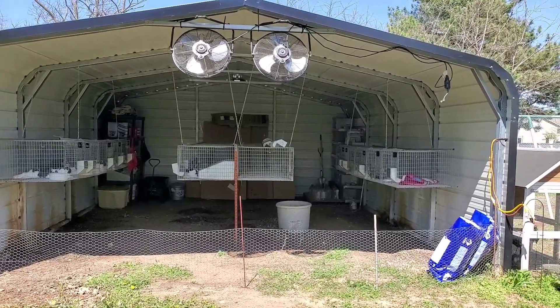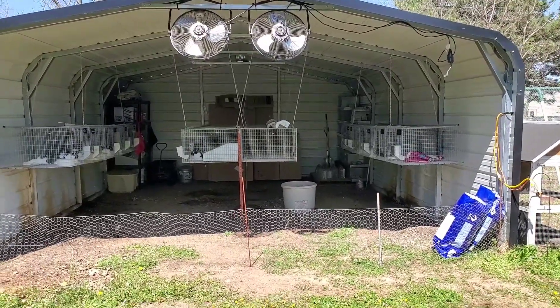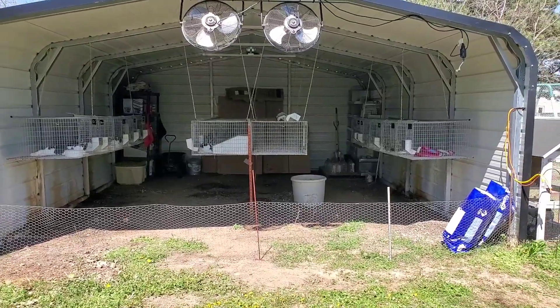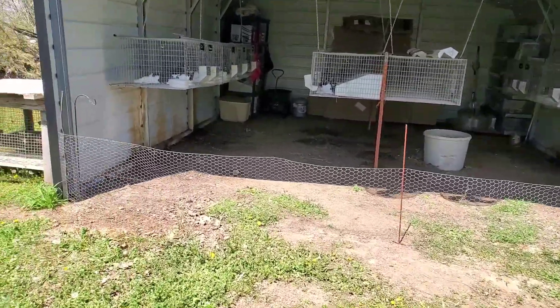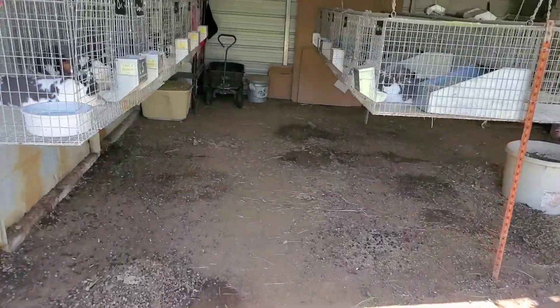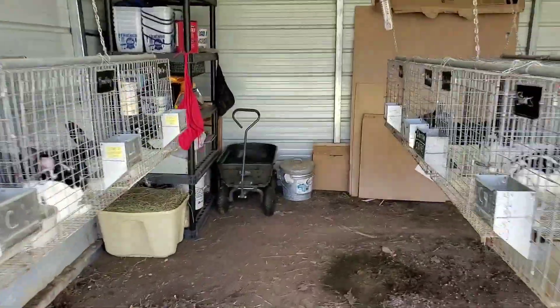I want to show what our 2020 spring/summer setup looks like. As you can see, we've made some changes — we now have a fence up so the dogs can't get in. I step over it; there's no gate. Going straight back through the New Zealands...